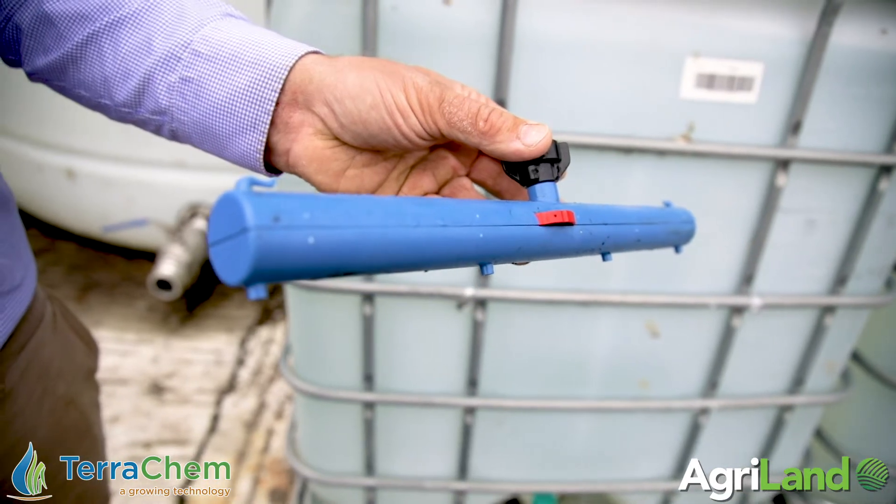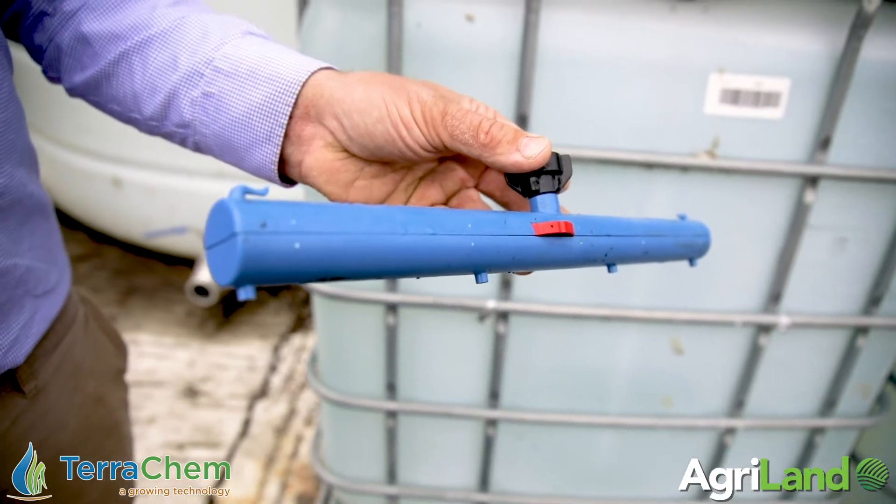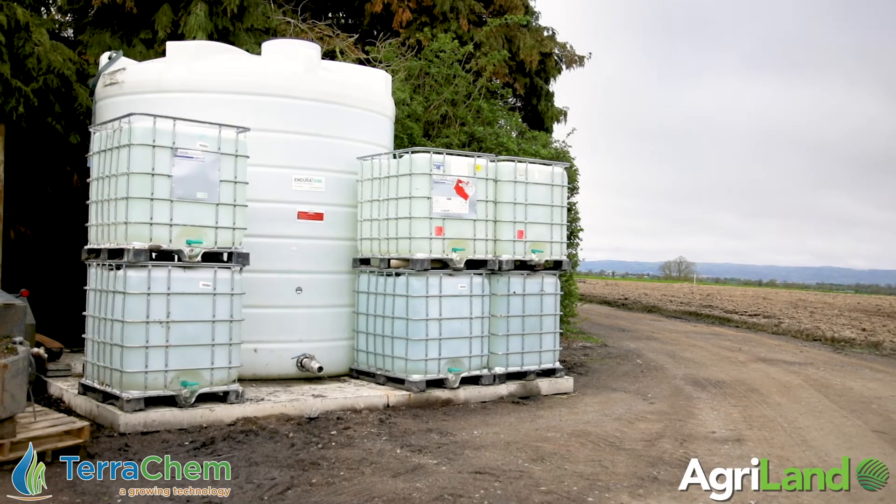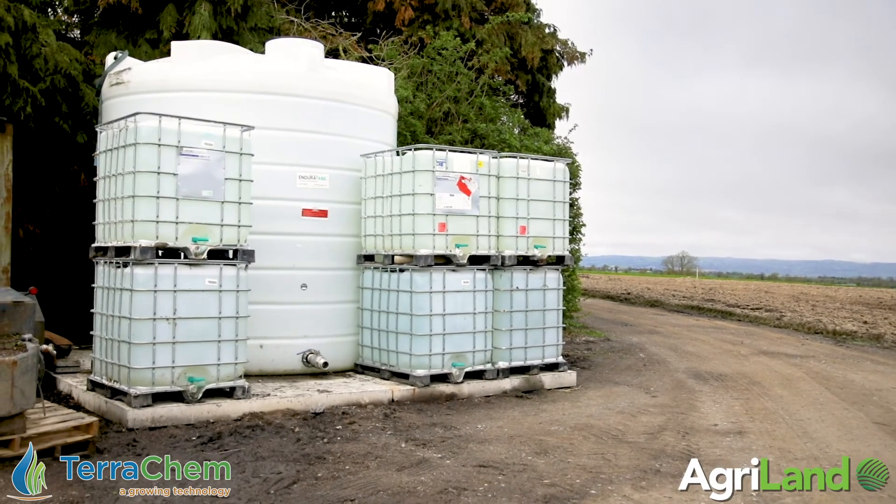Even though you've invested in specific dribble bars for applying the fertiliser for the sprayer and a very good storage tank, overall that bit of outlay is more than compensated for by the accuracy and the efficiency of the product. And it's very clean to work with. I'm a total convert.